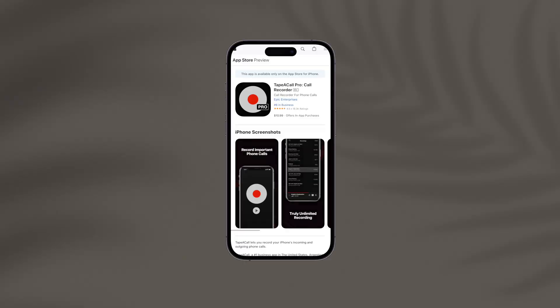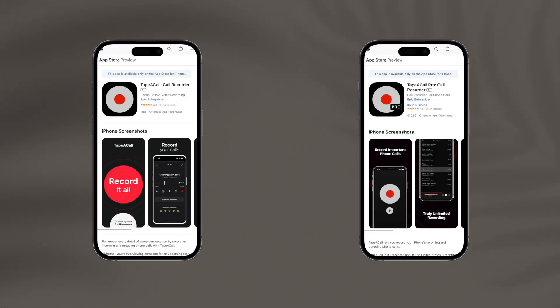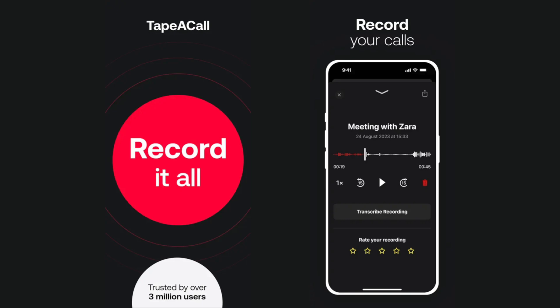Lastly, let's talk about TapeACall. This app has two variants — one paid and one free — and for this video I'm focusing on the free one. TapeACall is the perfect match for iPhone users who want a reliable call recording app. It simplifies call recording with just one tap, initiating a three-way conference call to capture your conversation.